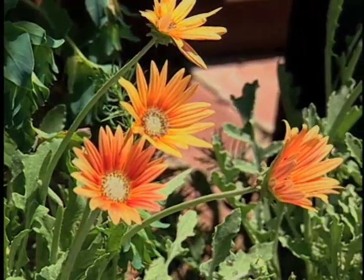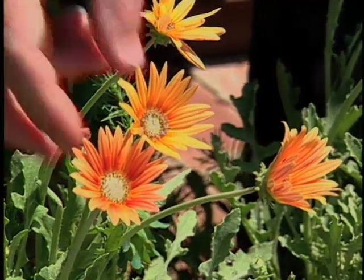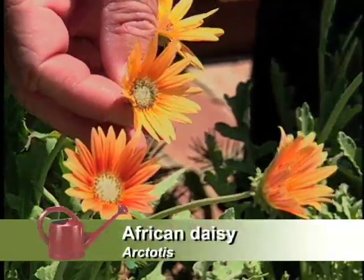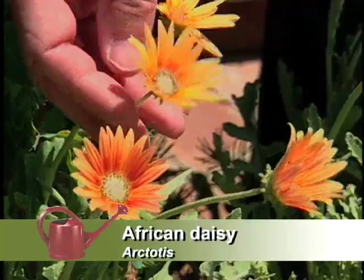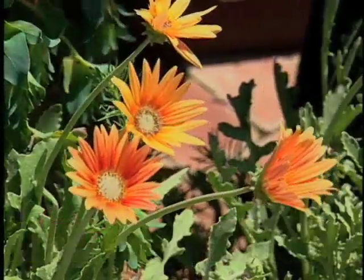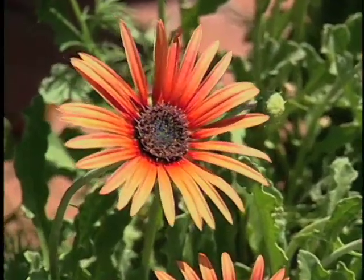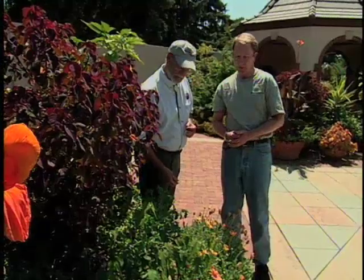We grow a lot of South African plants here because they love growing in Denver and the Southwest in general. This is an Arctotus — it's a tireless performer even here in mid-summer, still blooming its head off. It's got great silver foliage to accent these flowers, which also stands up to the bright light. And it's great tumbling out of a container.